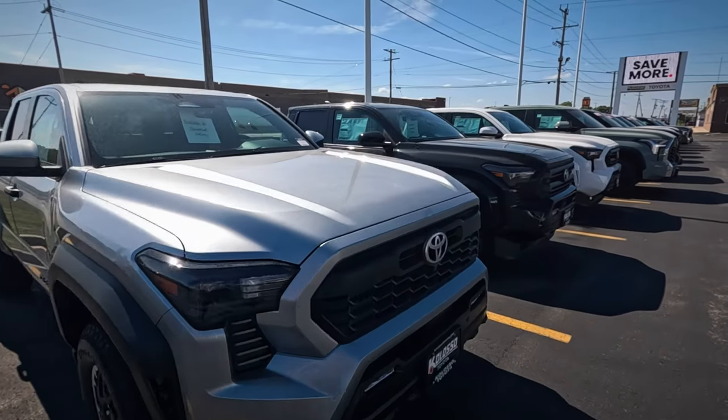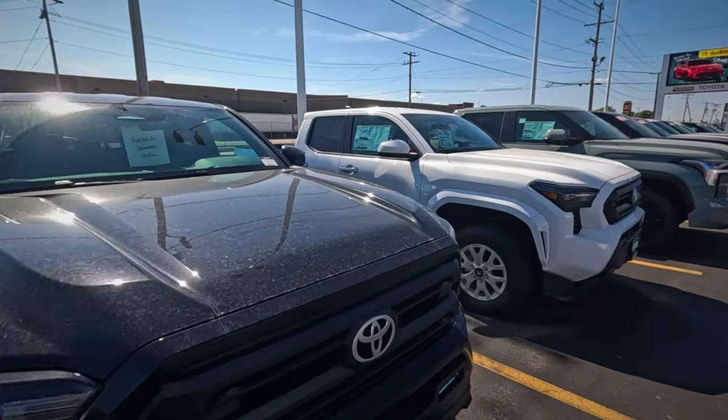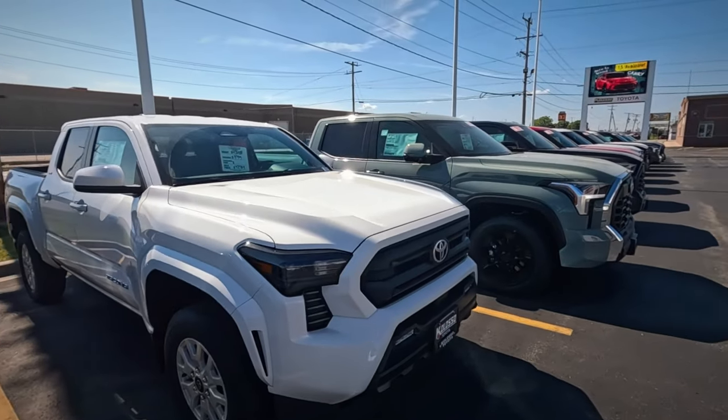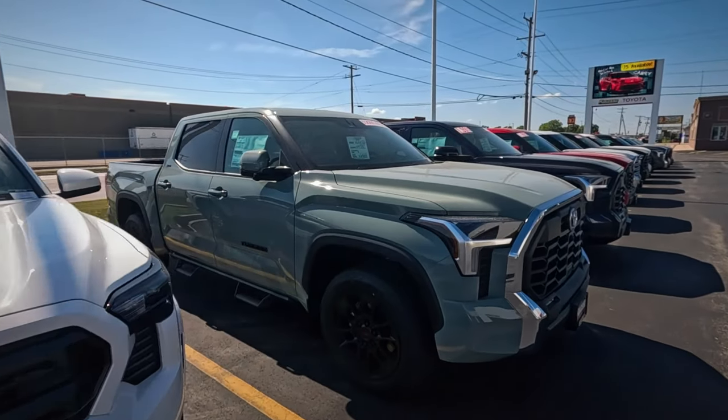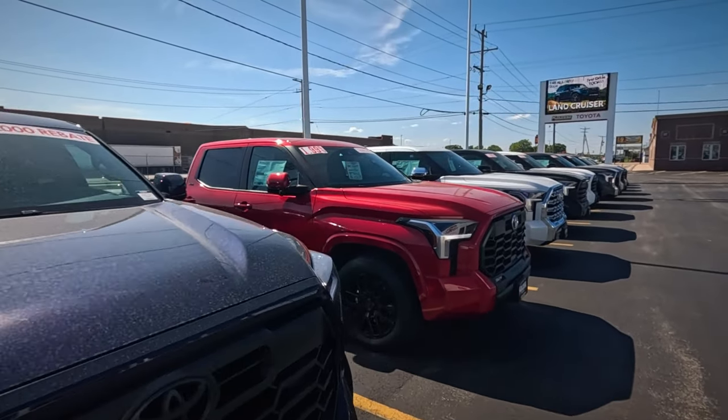Where are the old base models — those two-wheel drive Toyota pickups with just the regular cab? They were about half the height of the regular Tacoma. Those were good commuter cars.